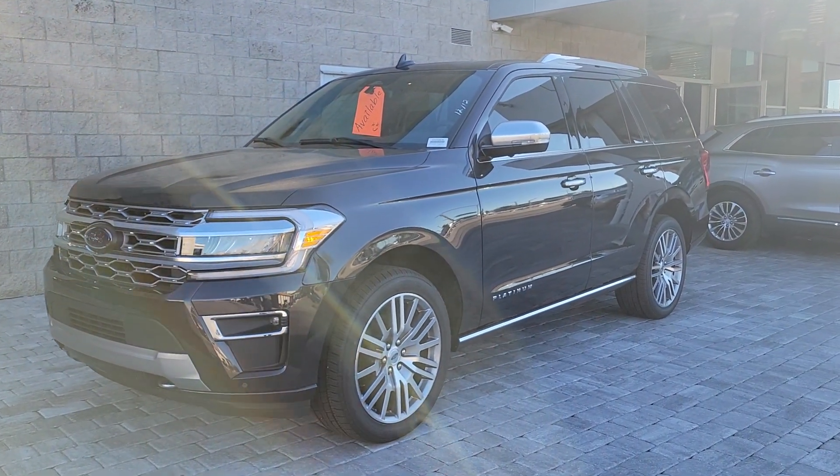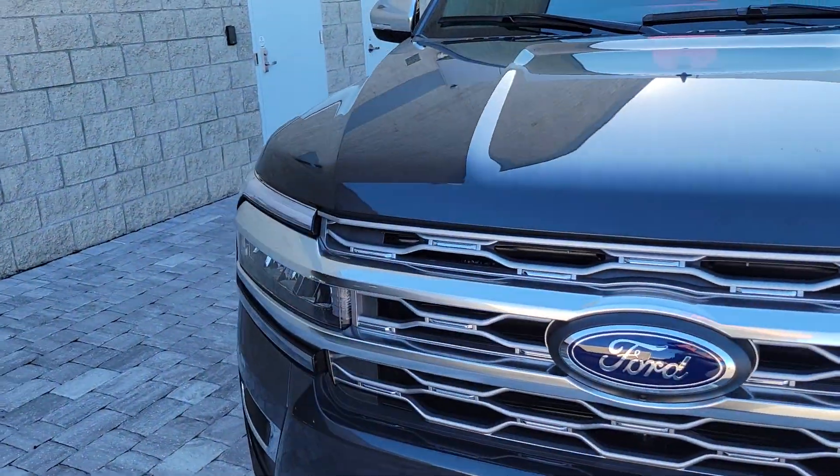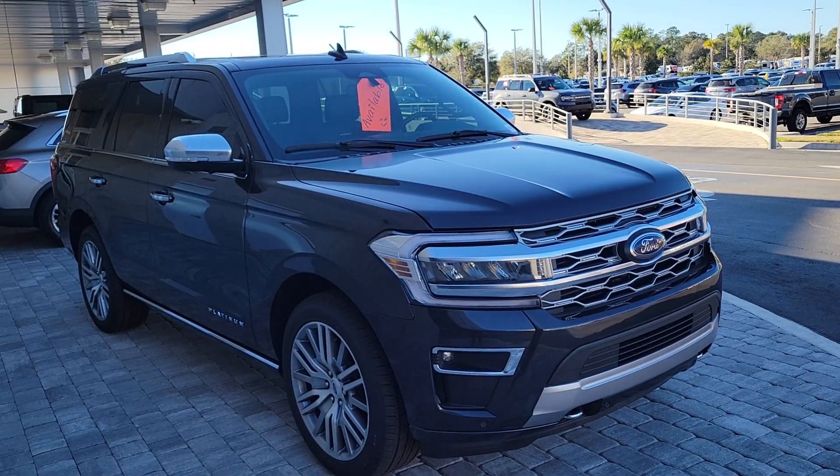Hey Kelly, Mike Murdock, Bozart Ford Lincoln. Just wanted to get you an idea. I've been keeping a lookout for pre-owned, which obviously is going to be hit and miss. I did have a new one just become available.